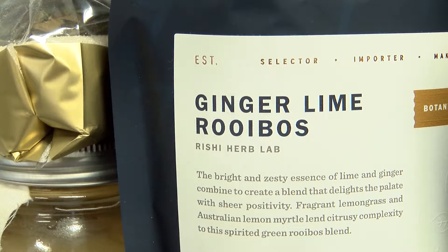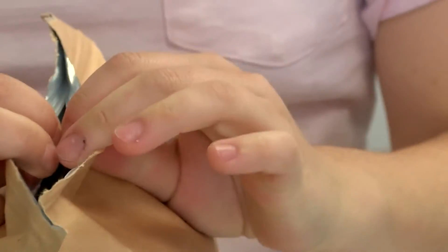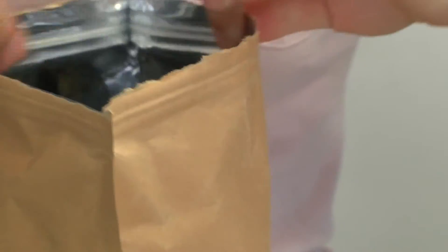Tea is super healthy for you. Tea has adaptogens in it, polyphenols, antioxidants. Then when you ferment it, that makes it become bioavailable, which basically means that the whole thing is going to be used by your body.